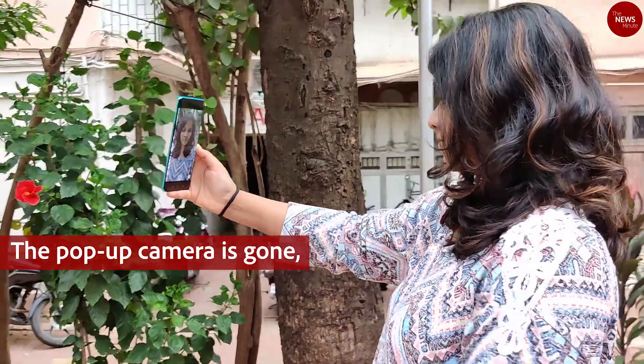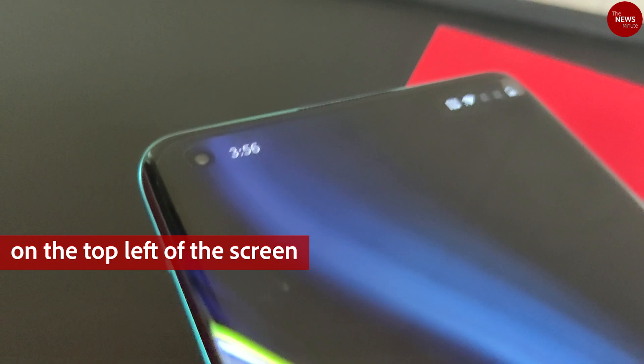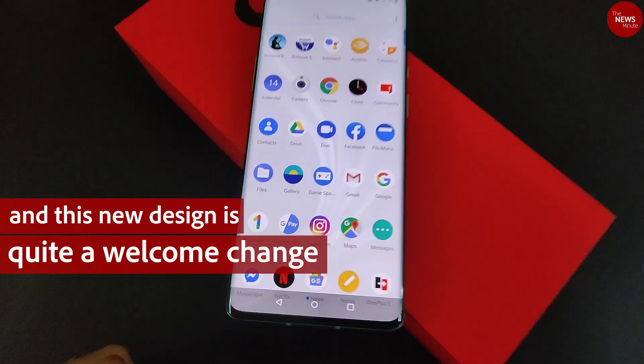The pop-up camera is gone, and what we have is an in-screen selfie camera on the top left of the screen. Notifications on the display come right next to it, and this new design is quite a welcome change.